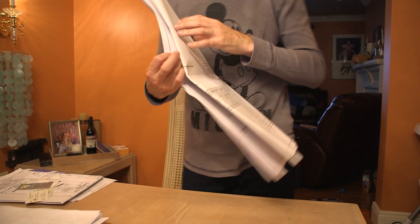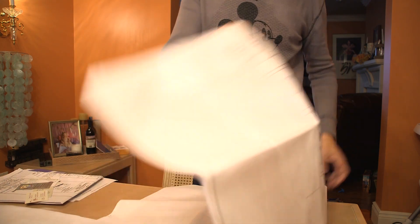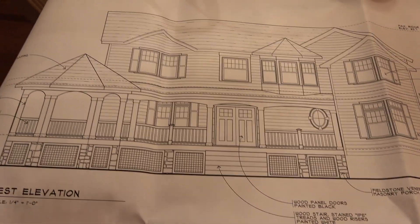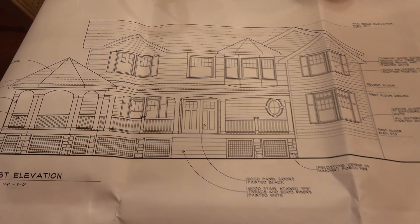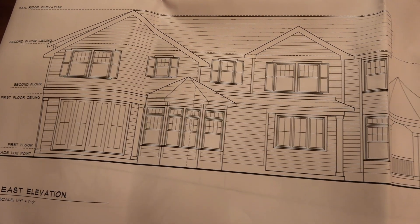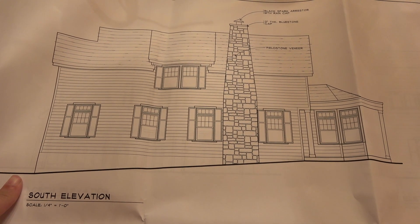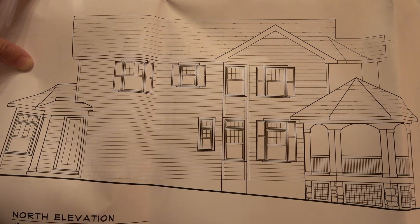The size of the house requires a variance because technically the lot coverage is exceeded with this house. This is what the house is going to look like — that's the front, this is the back. This is one side of the house; if you're looking from the front, this would be the right side, and this would be the left side that you'll see when you drive up the driveway.